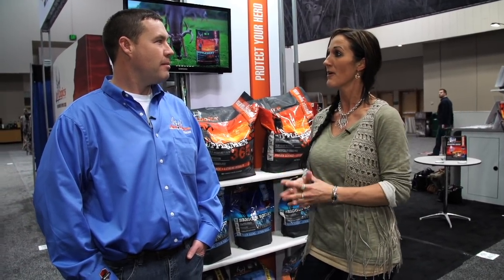Hey, I'm Melissa Bachman. We're here at the ATA show bringing you more great coverage. Now we stopped by the Analogix booth. Brian, tell me a little bit for people who don't know anything about your guys's product — tell me about it.